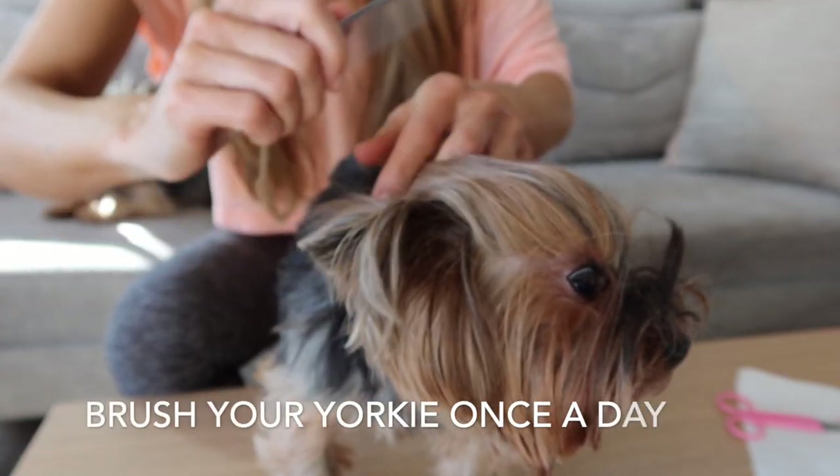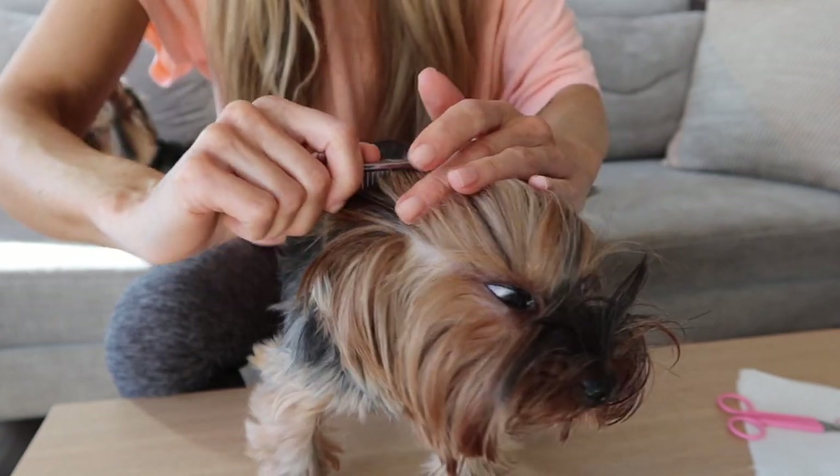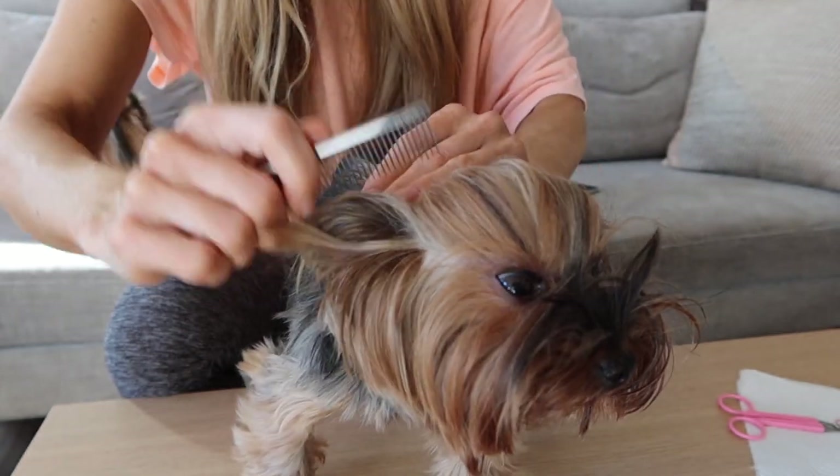A lot of people will only bathe their Yorkie every two weeks. I think this is fine as well, but Yorkies do require a lot of care. The thing to remember is that you must at least be brushing them every single day and freeing up all of the eye things that will tend to accumulate for a Yorkshire Terrier.